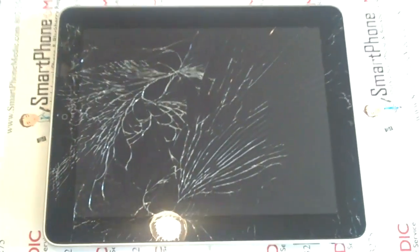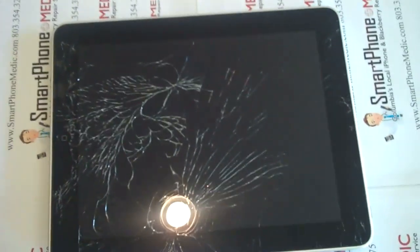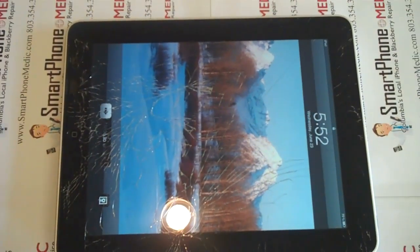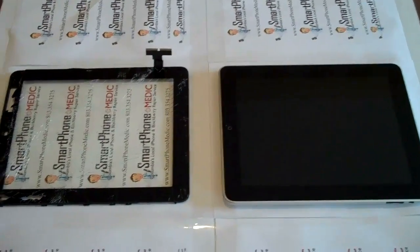As you can see there are pretty good cracks on there. Let me show you the home screen. We are about to start on it, get it repaired — finishing the repair on the iPad that we had with the cracked digitizer.